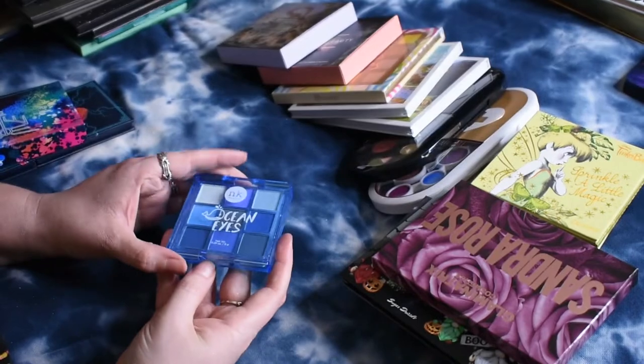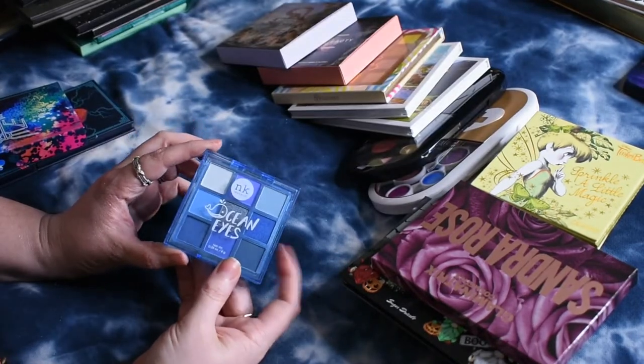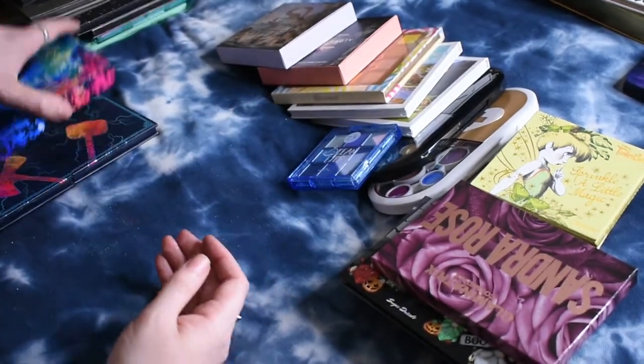Then I have another one of these Nika K palettes. I'll give this one a try at some point and we'll see if I want to keep it or not.